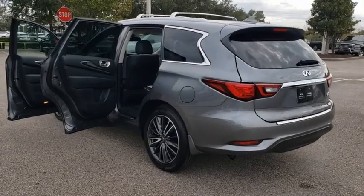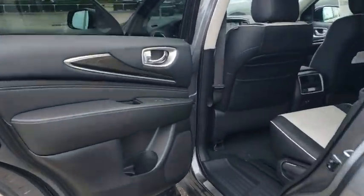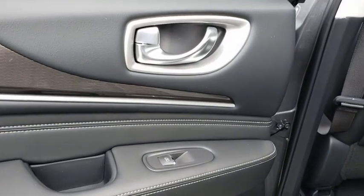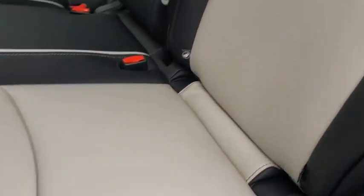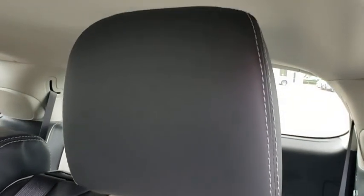Aluminum Wheels, Keyless Start, Cruise Control, Auto Dimming Rear View Mirror, Floor Mats, Four Wheel Disc Brakes, Premium Sound System. Take this vehicle for a spin and see why so many shoppers are now proud owners.